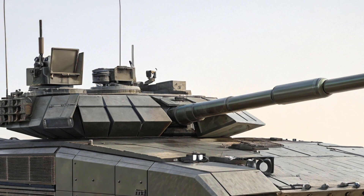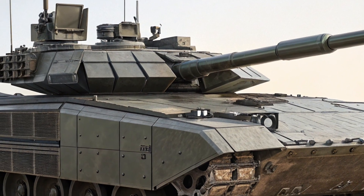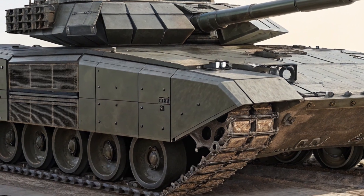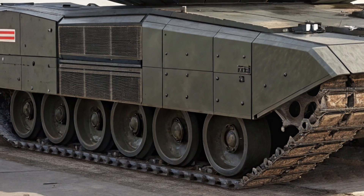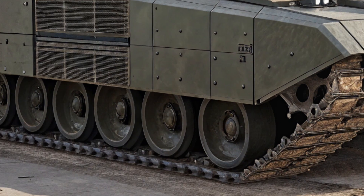Designed to redefine modern armored warfare, the T-14 is packed with futuristic technology, cutting-edge features, and performance specs that put it in a league of its own. Let's take a closer look at what makes this tank such a powerful and unique machine on today's battlefield.